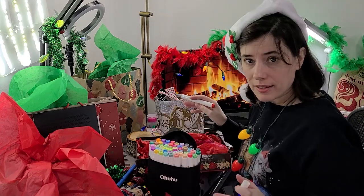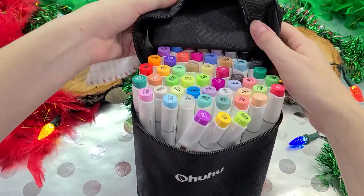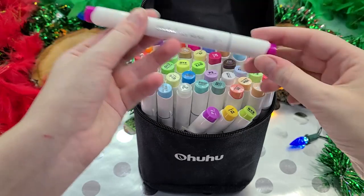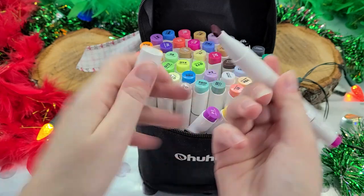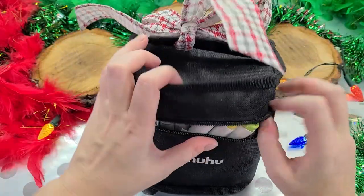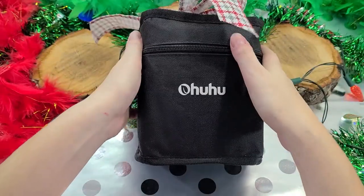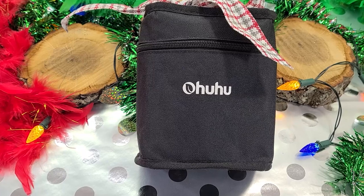The Ohuhu brush marker 48-piece set is around $35, though prices fluctuate a bit. It has a fiber brush tip, which I'm not normally super enthusiastic about, but at roughly 75 cents a marker that's a very fair price, and these perform about as well as more expensive markers. They're a great gift for someone new to alcohol markers or someone younger who wants a lot of markers without spending $5 per Copic or $6 per Prismacolor.